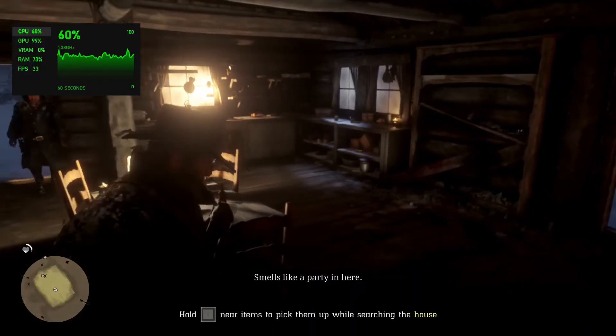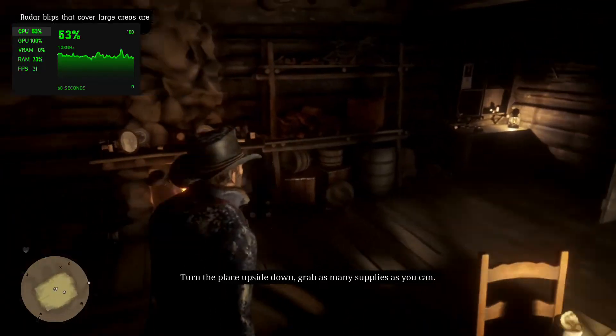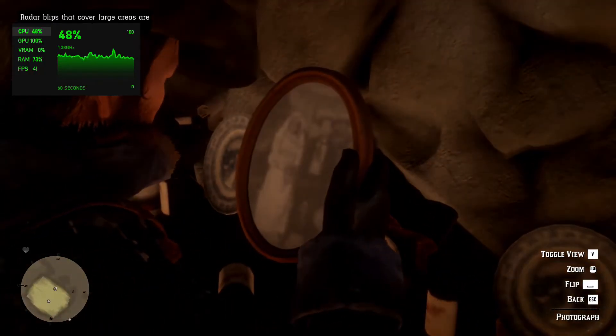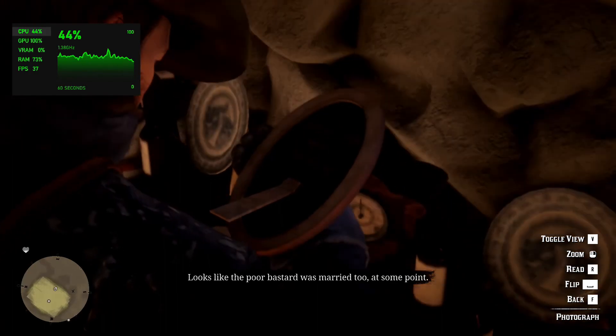Smells like a party in here! Turn the place upside down. Grab as many supplies as you can. We need the essentials. Food. Medicine. Whiskey. Looks like the poor bastard was married too. At some point.